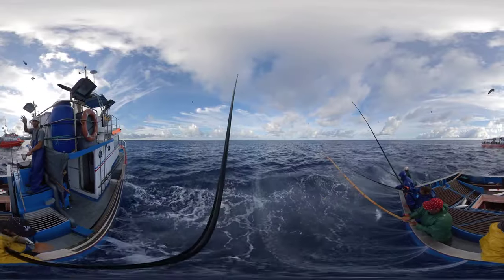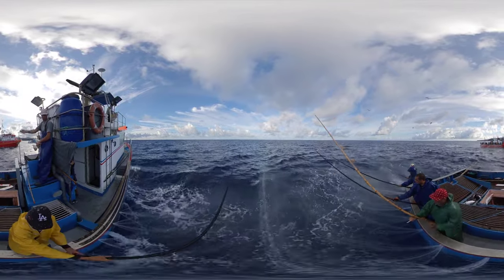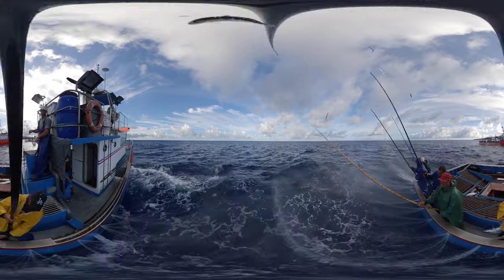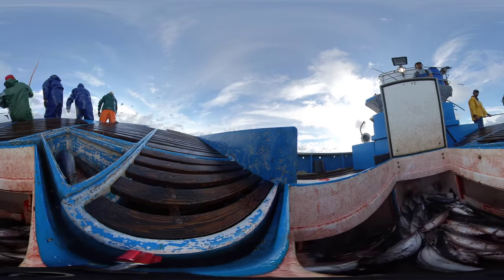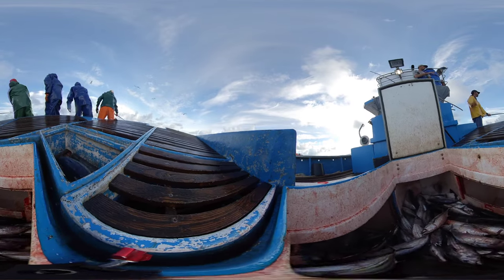Using a rod, often still made of bamboo, the fisherman then tries to capture the tuna one by one. Just the man and the sea — an artisanal method, from the human hand to the fish, which does not allow excessive or accidental captures and leaves other species unharmed, reducing the impact on marine life to a minimum.